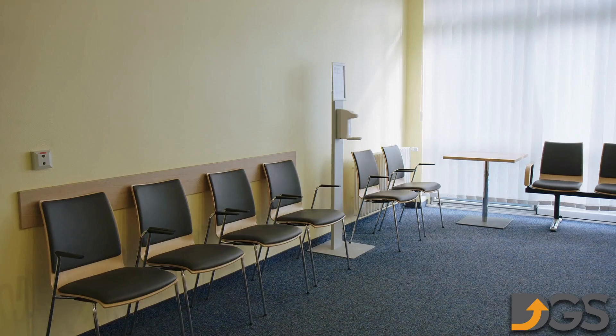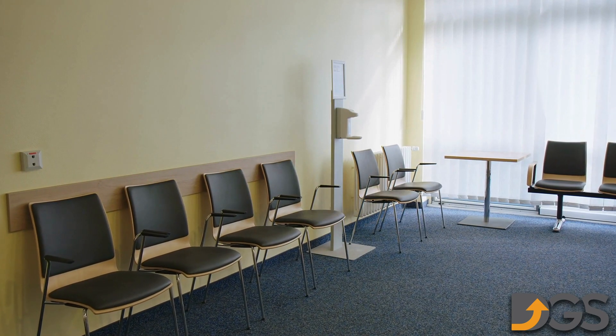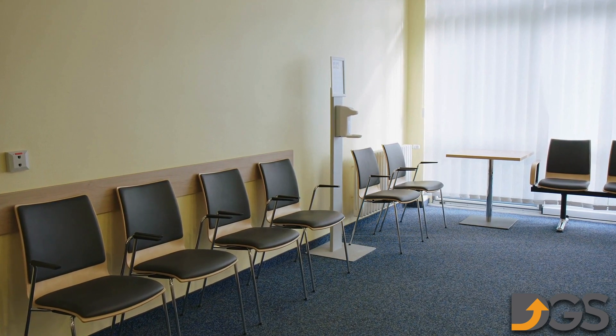Does your waiting room look like this? If your dental office waiting area is empty more often than not, it's time to take action.